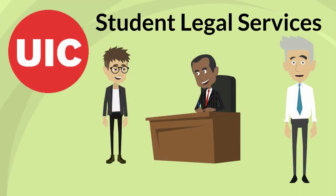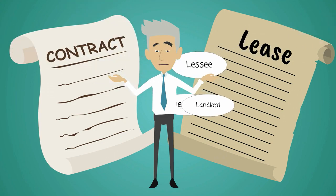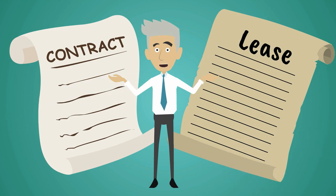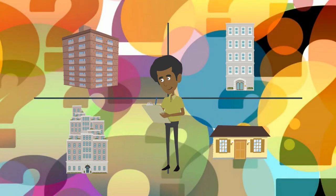UIC Student Legal Services is also available to assist with any questions or concerns you may have with your lease. Housing terms like landlord, deposit, and lessee can be confusing, so be sure you understand all of the terms used in your residence hall contract or apartment lease before you sign, so you know exactly what is expected from you. When researching apartments, ask questions about the unit to make sure you are fully informed before signing a lease.